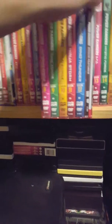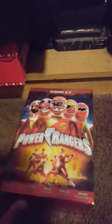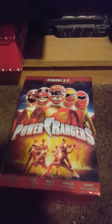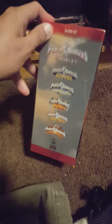This is my fifth box set. This one has Lightspeed, Time Force, Wild Force, Ninja Storm, and Dino Thunder. It features a picture of Rancic and Wes, a picture of the Ninja Storm Rangers, the Lightspeed Rangers, and the bonuses.